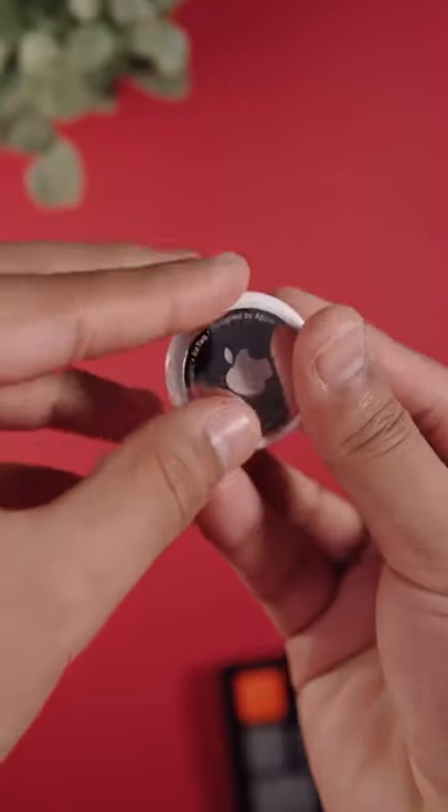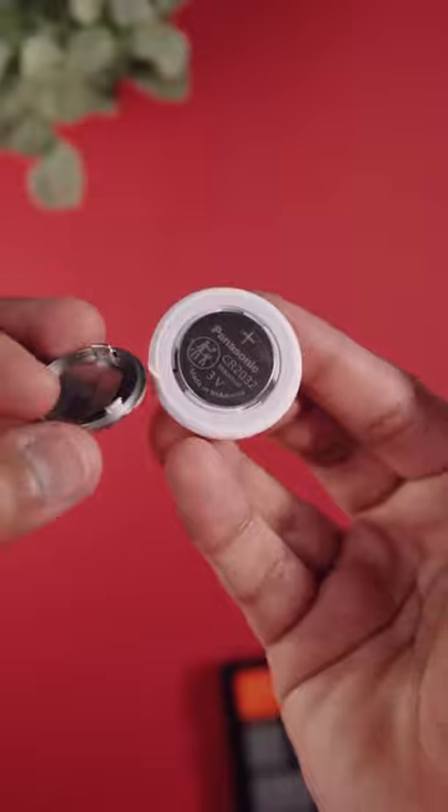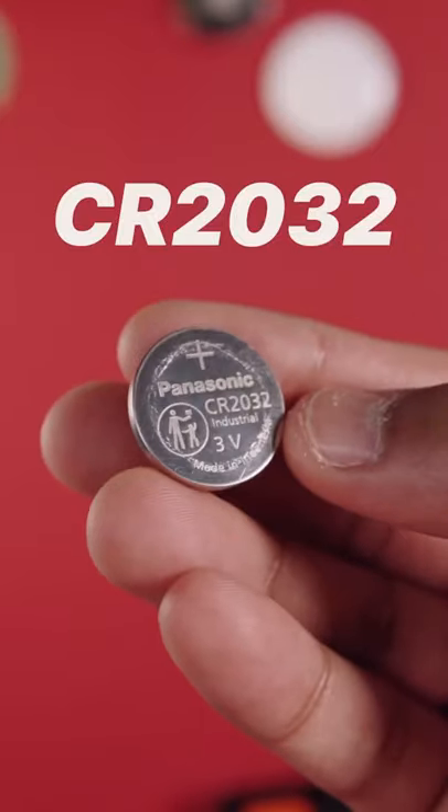And finally, the batteries on AirTags are user-replaceable, so you don't have to throw your AirTag once it dies, which according to Apple is about a year after being activated. And there's really no need to worry, because new batteries are available literally everywhere.